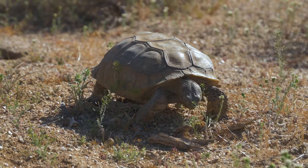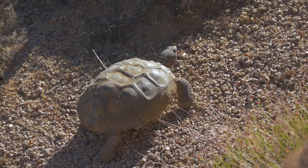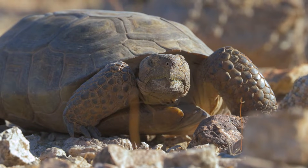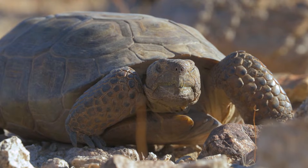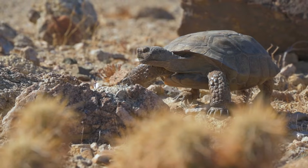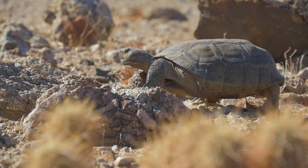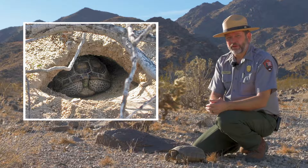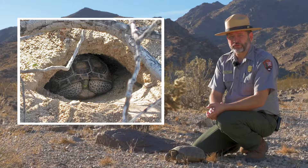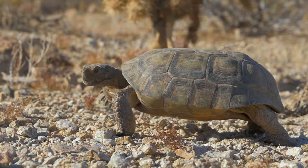The most notable feature is their shell, which is made up of bone from their ribs and their spine, but it's covered with a layer of keratin — the same material as your fingernails. Their shells grow with them throughout their lives, ranging from the size of a silver dollar at birth to a dinner plate at adult age. When threatened, they can pull their head and limbs completely inside their shell for protection. And they need this good defense because they are, well, slow.